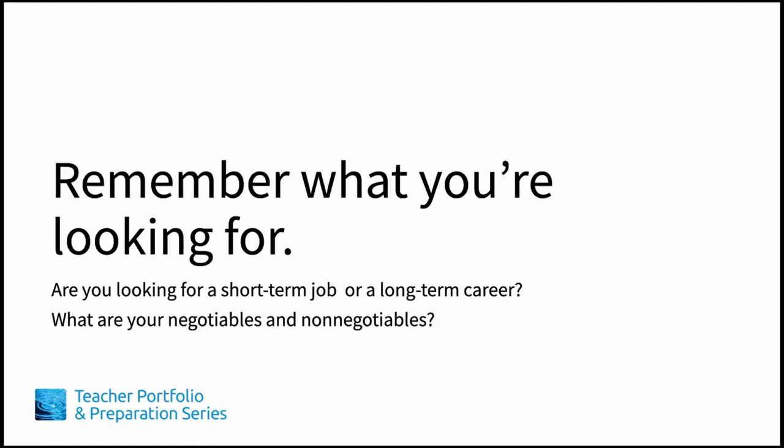How can you tell whether a job is a good fit for you? The key words here are fit and you. In Module 2, Lesson 1, Conducting a Job Search, we discussed criteria when looking for a job and how, depending on where you are in your career and whether you're looking for something short-term or long-term, your negotiables and non-negotiables may be different. Some of these might include potential for growth, location, benefits, cost of living, intellectual challenge, and community of practice.